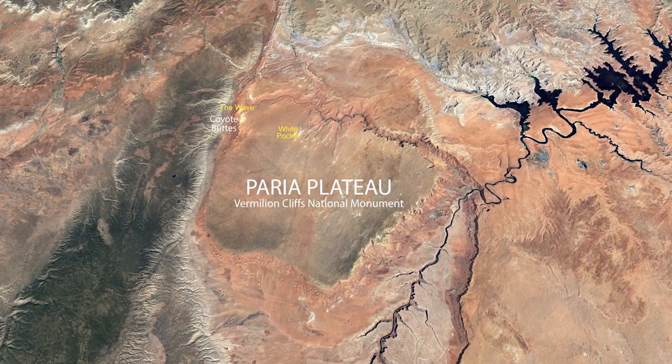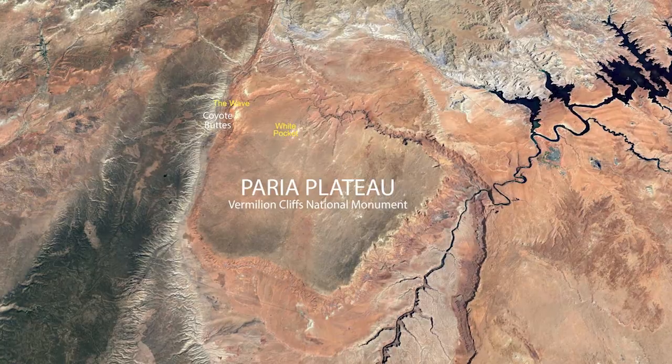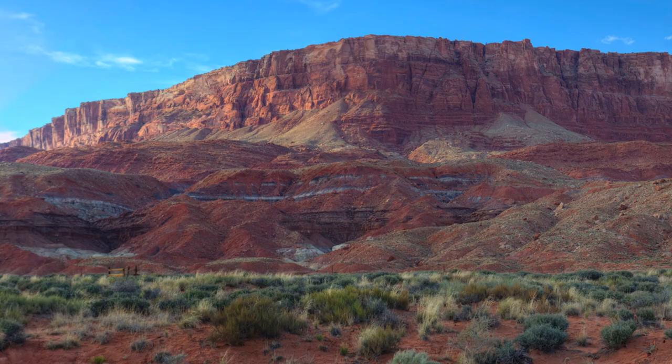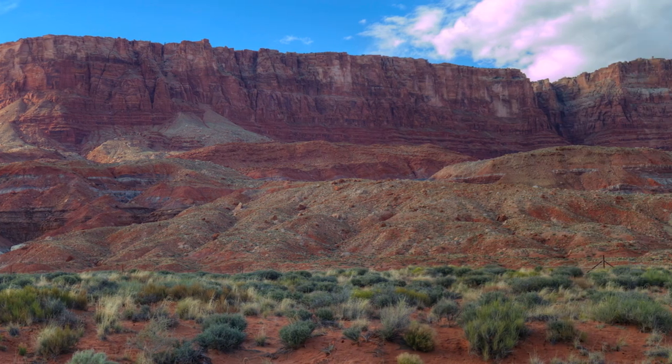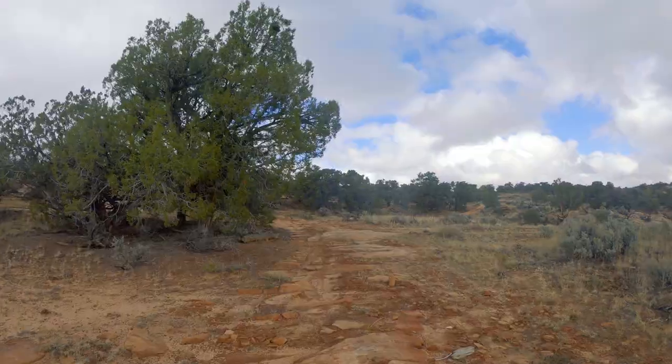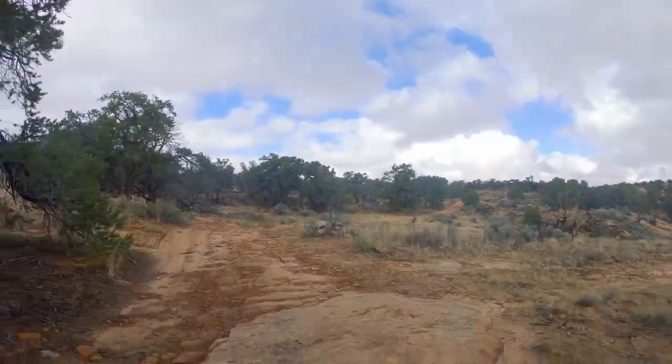The Perea Plateau is one of the least explored parts of the United States. It stands 3,000 feet above Marble Canyon and is hemmed in by steep cliffs on three sides. On the west side, only three roads go up there, and all are difficult, requiring four-wheel drive.